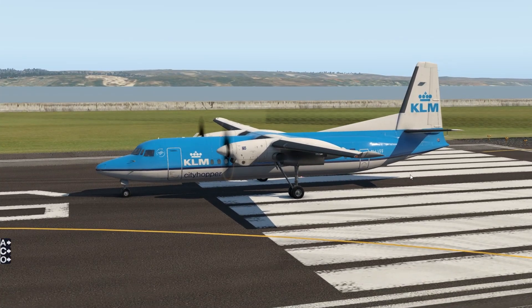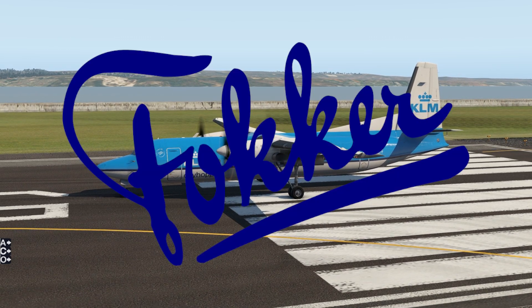Welcome back to the channel and another Swiss 001 video. Guess what plane we are in right now. Of course, this is the F-Aucer 50. We all know that the name of this aircraft manufacturer, F-Aucer, is actually not pronounced F-Aucer.